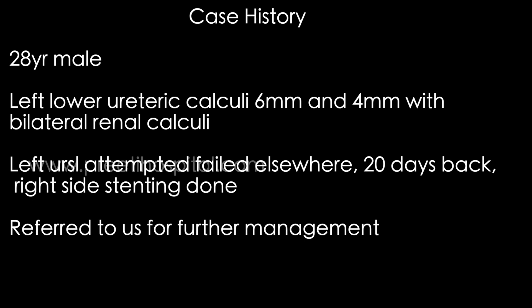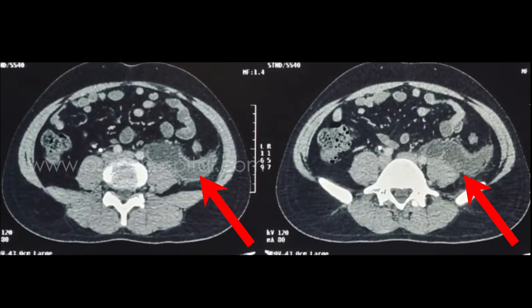Left URSL was attempted elsewhere but failed 20 days back, and right side stenting was done. The patient was then referred to us, presenting with left loin pain and fever with chills for the past few days.